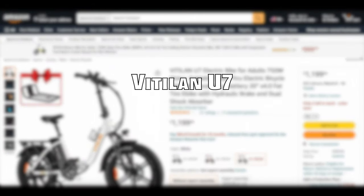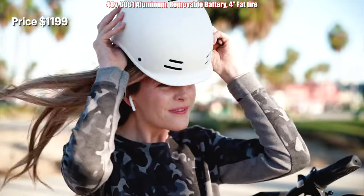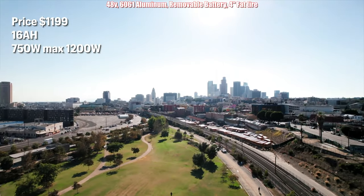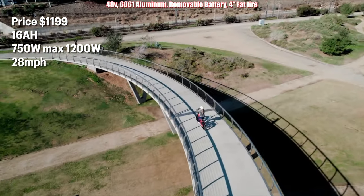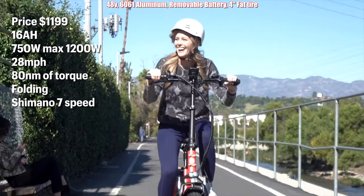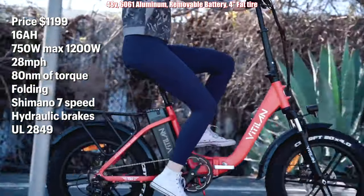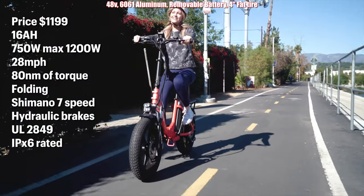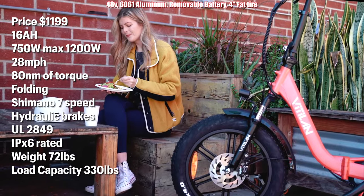Coming in at number seven is the Vitalin U7. It is priced at $1,199, has a 16 amp hour battery, 750 watts with a max of 1200 watts, 28 miles per hour, 80 Nm of torque. It folds, has a seven speed Shimano shifter, hydraulic brakes, and it's a UL 2849 fully certified e-bike. It is IPX6 rated and can handle rain. It has a weight of 72 pounds with a load capacity of 330.